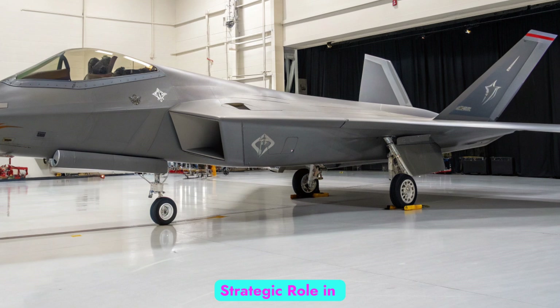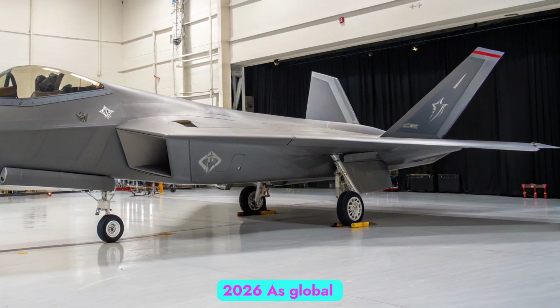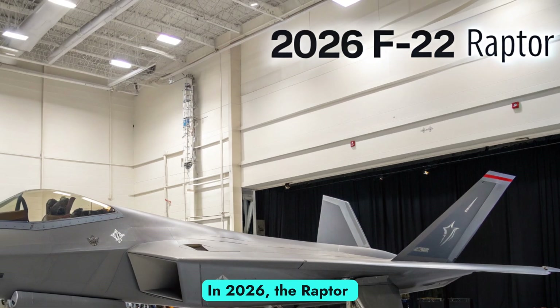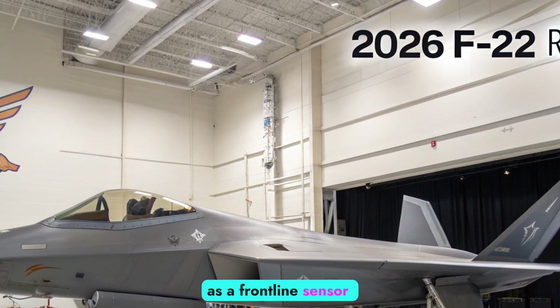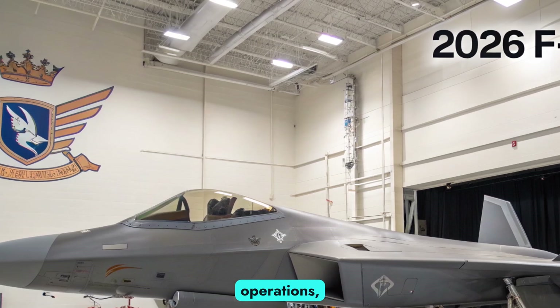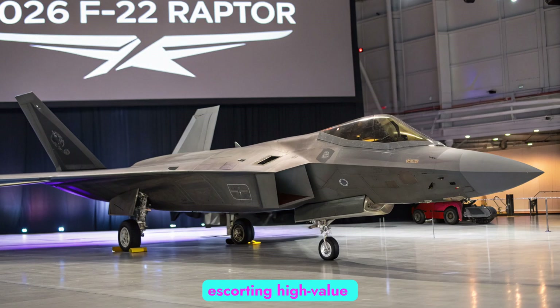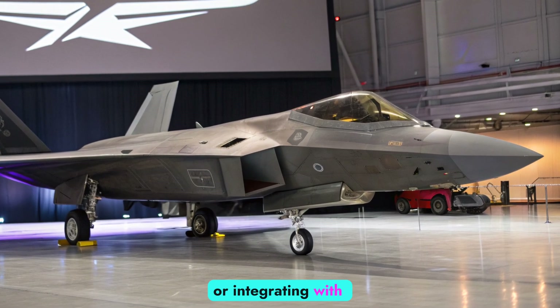Strategic Role in 2026: As global threats evolve, so does the F-22's mission profile. In 2026, the Raptor serves as a frontline sensor-shooter in multi-domain operations — whether clearing the skies for strike packages, escorting high-value assets, or integrating with unmanned systems.